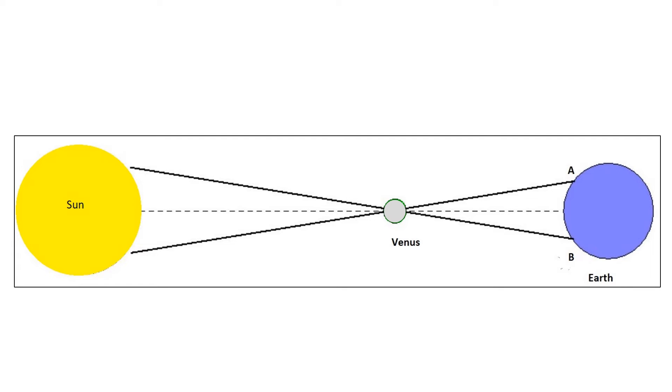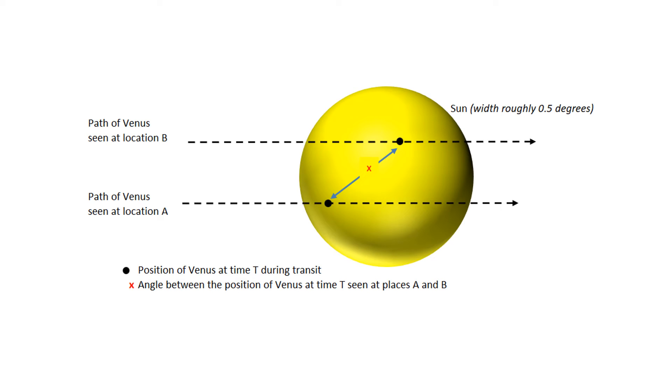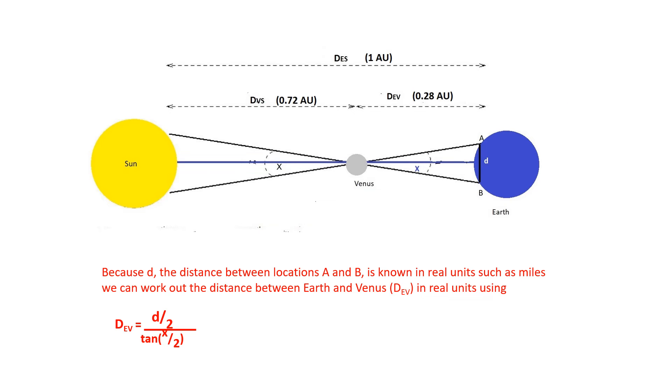If we observe Venus during a transit from two different locations on Earth — let's call them A and B — Venus will appear to be in a slightly different place on the Sun's disk. If the angle between the position of Venus as seen from A and B at the same time is X, then using fairly simple trigonometry from high school you can work out the distance between Earth and Venus, called D_EV.